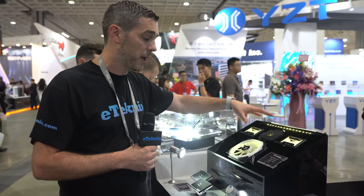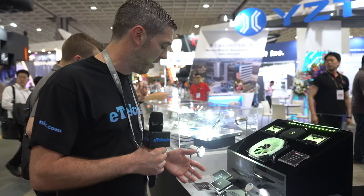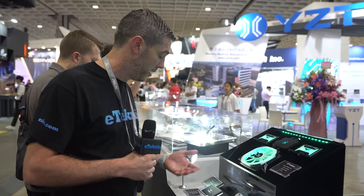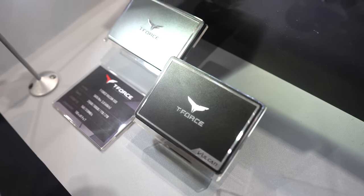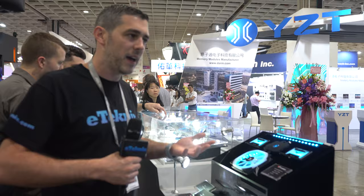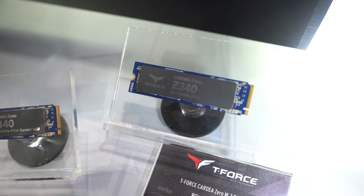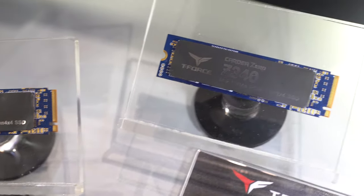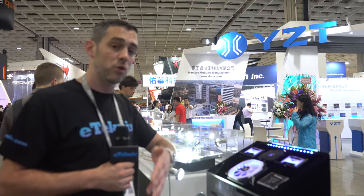It supports 5V addressable RGB and also has a 12V RGB signal output. Next we have the T-Force Vulcan SSD — a SATA SSD with a really nice lightweight but durable enclosure. Speeds are 560MB/s and 510MB/s with capacities from 250GB up to 2TB. They also have M.2 PCIe SSDs: the Gen 3 we've seen before, and now with X570 we've got Gen 4, with speeds of 3800MB/s and 3200MB/s and capacities from 256GB up to 1TB.